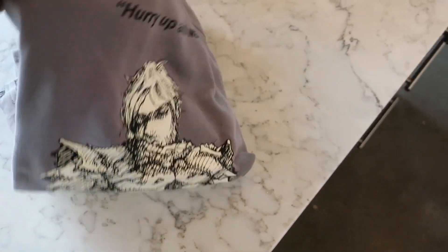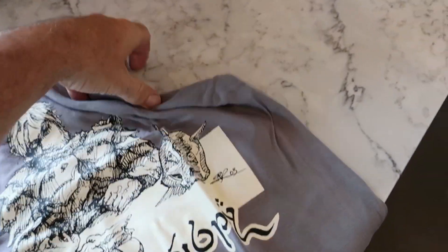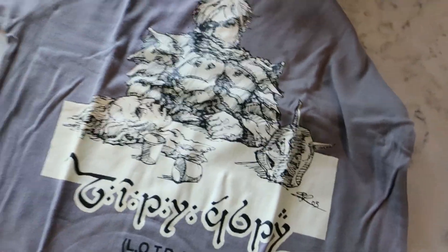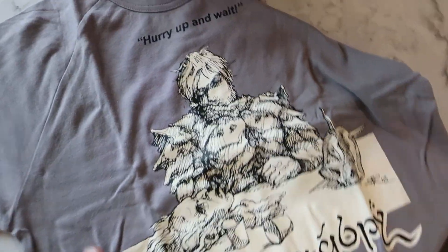Here's a classic extras t-shirt from Lord of the Rings. One of our extras — I'd have to look up who it was — was a brilliant artist who'd be sitting there sketching us while we were waiting around. 'Hurry up and wait' was the catch cry of the extras on Lord of the Rings.